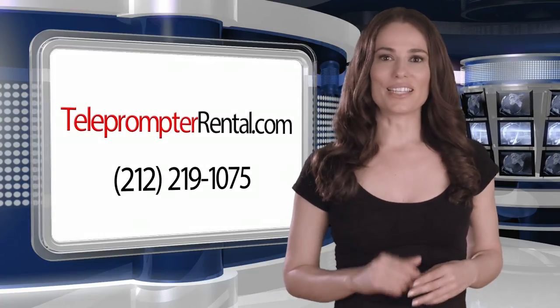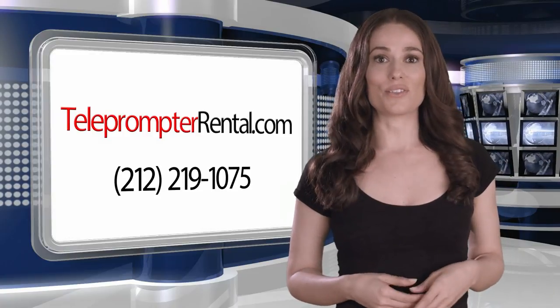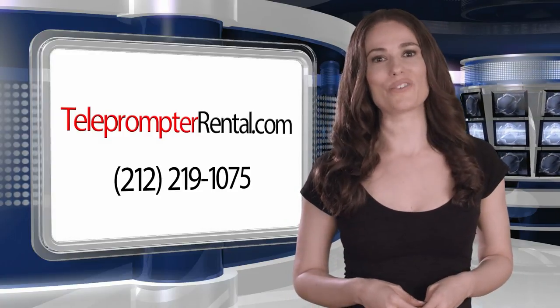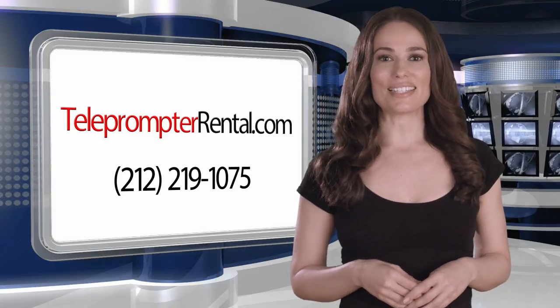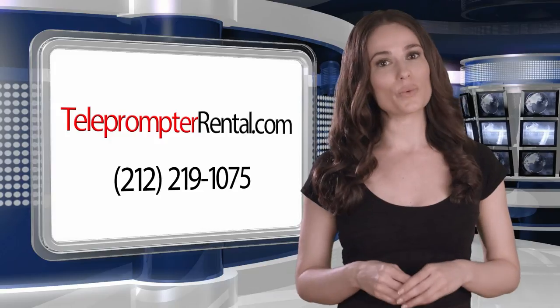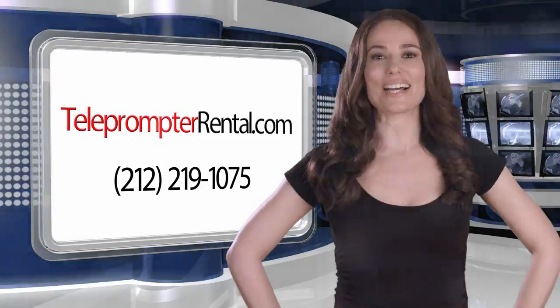And a final tip: you may want to email a link to this video to your talent in advance so they're familiar with the tips and you don't need to waste valuable time on set going over it. Visit us at teleprompterrental.com or call 219-1075. This is Laura Williams from TechUpdate.